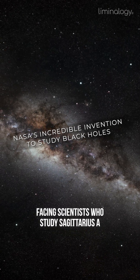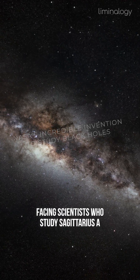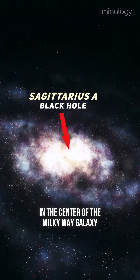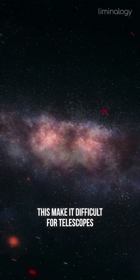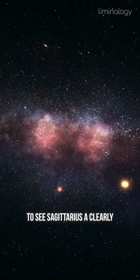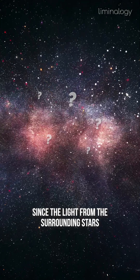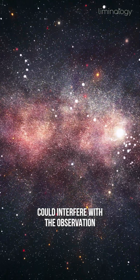One of the key challenges facing scientists who study Sagittarius A is the fact that it is located in the center of the Milky Way Galaxy. This makes it difficult for telescopes to see Sagittarius A clearly, since the light from the surrounding stars can interfere with the observations.